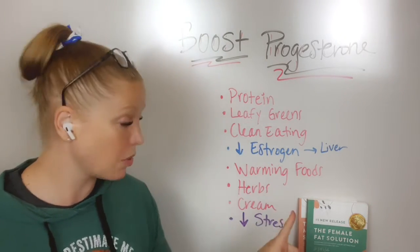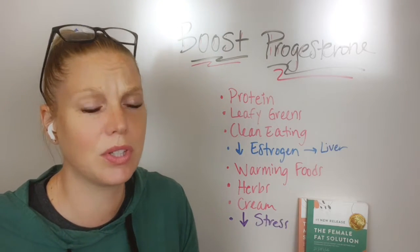Progesterone creams — this is a really common one too. A lot of times people will use creams,